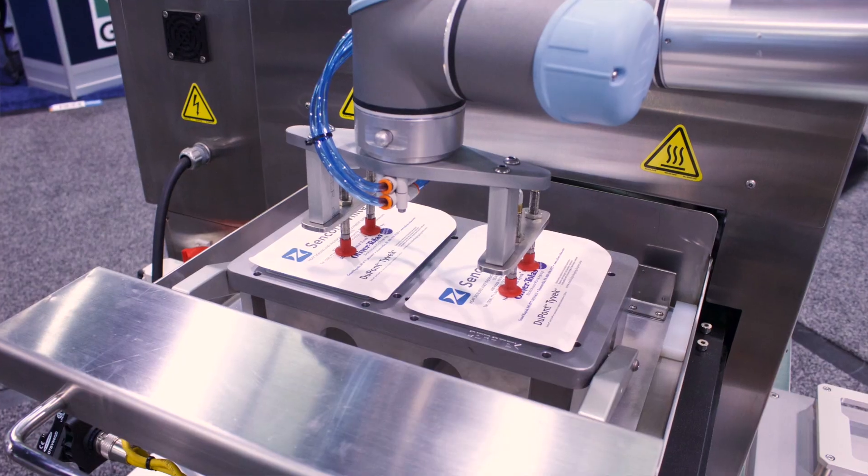Hi, my name is Lynn Barton from Senkobite. I'm the manager of Syrotec sales and we are at the MD&M Anaheim show, demonstrating our pouch and tray sealers here today.